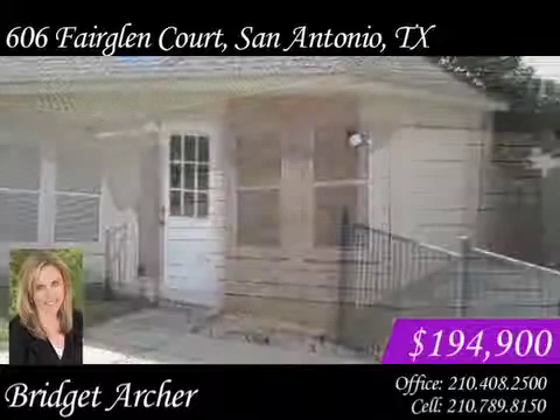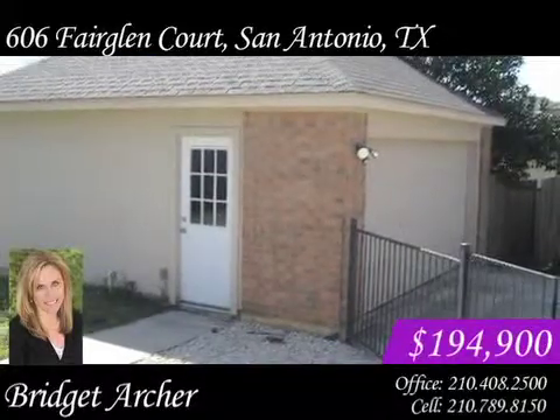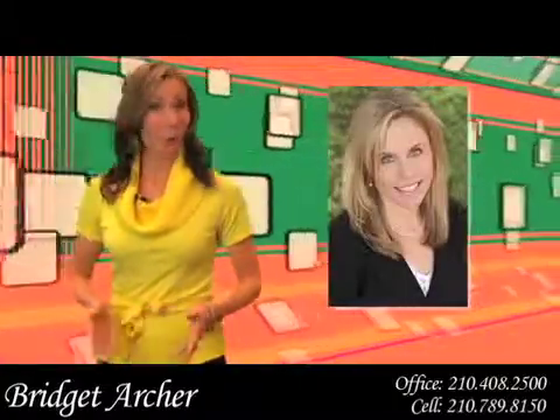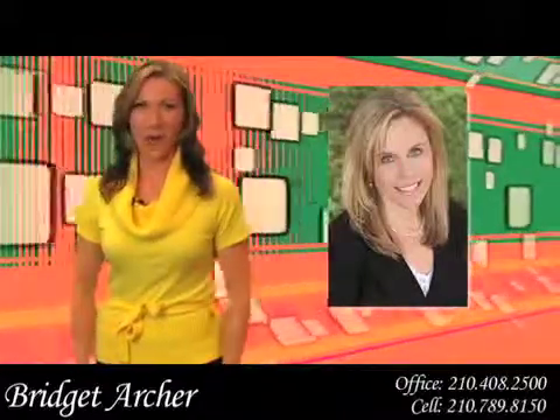Enjoy the neighborhood pool and park, and send your children to some of the top schools in San Antonio's Northeast Independent School District. This home is move-in ready and won't be on the market long. Give Bridget Archer with Phyllis Browning a call right away.